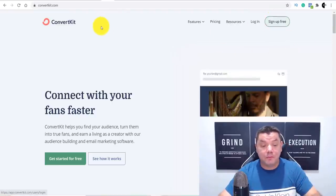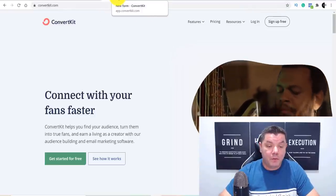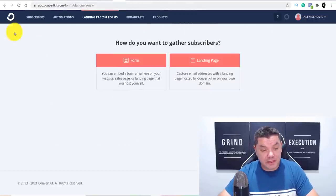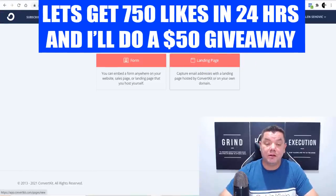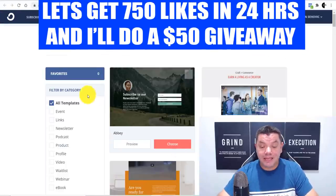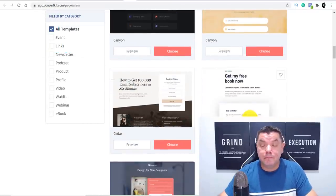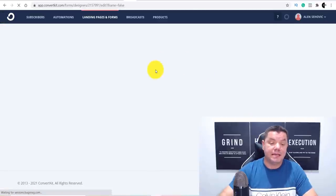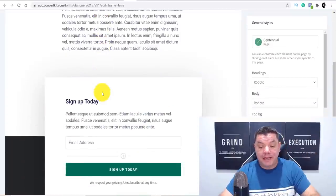What you want to do is come over to ConvertKit and sign up — I'll have a link in my description. Once you sign up, it's going to take you to the back end where you can click onto Landing Pages and Forms. From there, click onto Landing Pages and it's going to bring you to a page where you can very easily create a simple-looking landing page. Let's choose a theme — once you click on a theme it's going to take you to the raw landing page.